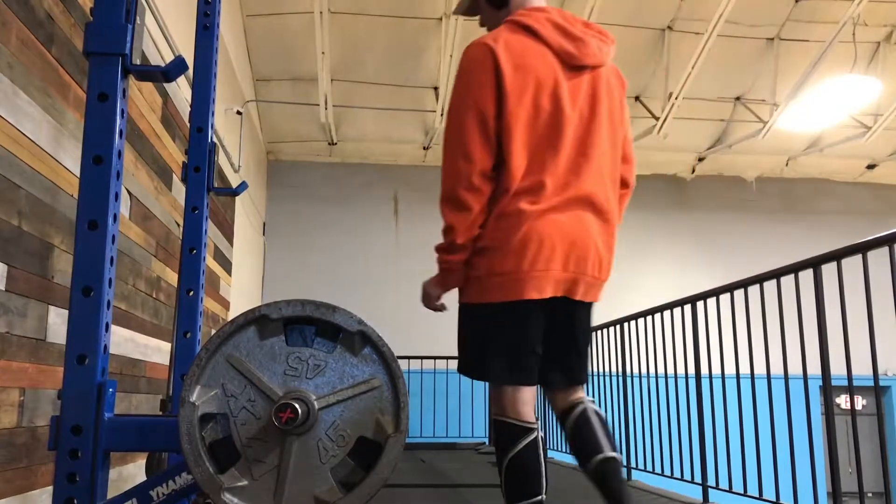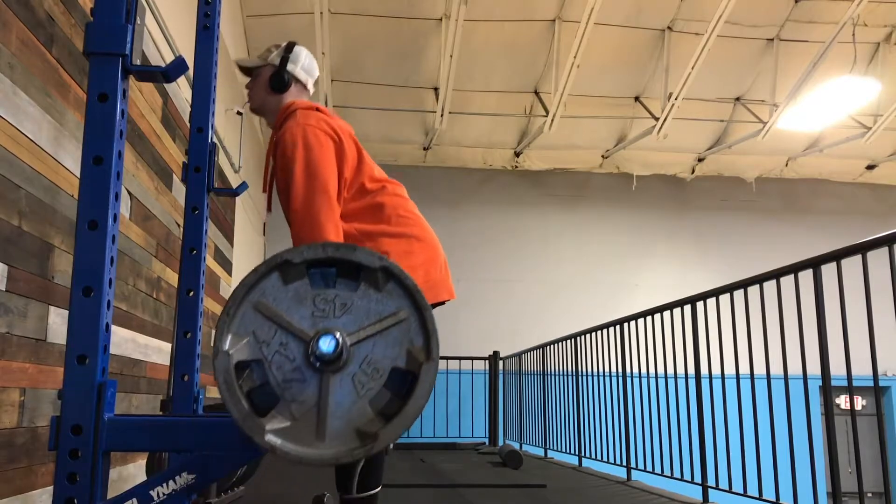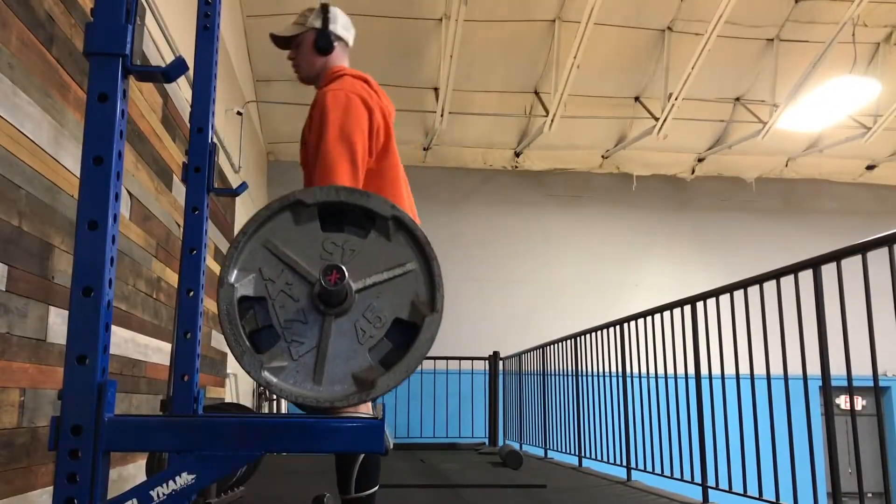What's up guys, so let's get into my workout for the video. Today I did a pull day — this is actually my second pull day of the week, and this is where I work on my deadlift.